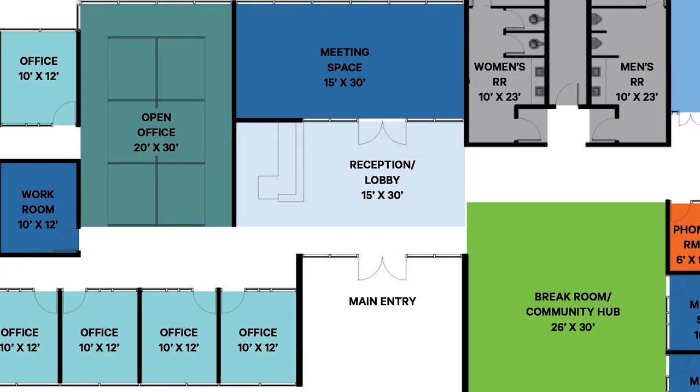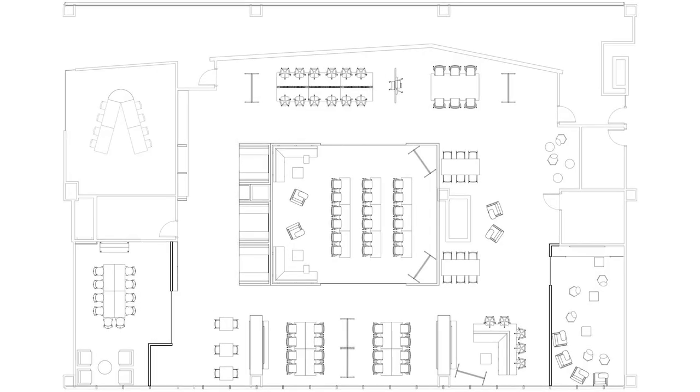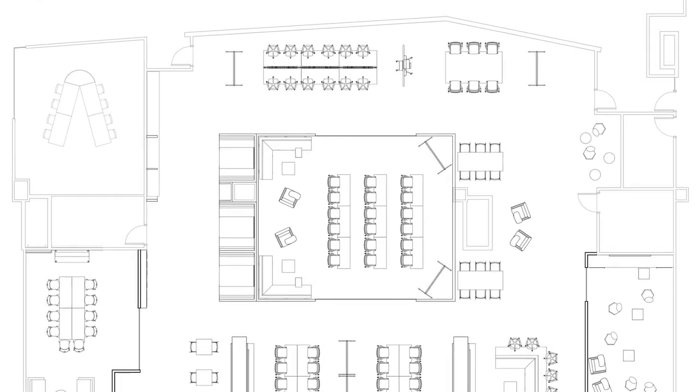Once you've found the perfect place and created a fit plan, work with a professional to create a furniture plan to see how your space lays out. Once the furniture plan is finalized, it is helpful to number workstations and conference rooms on this plan so associates can find their seats and their way around in the new office.